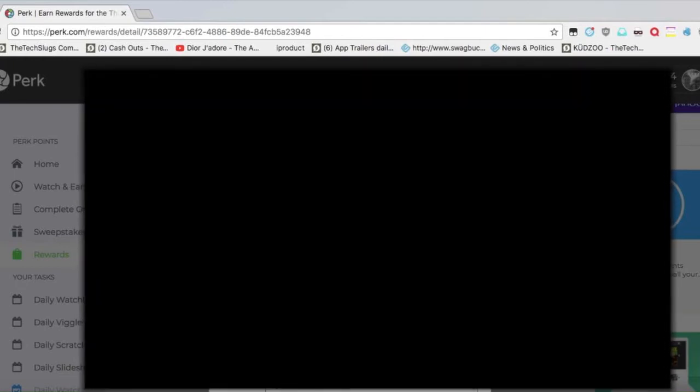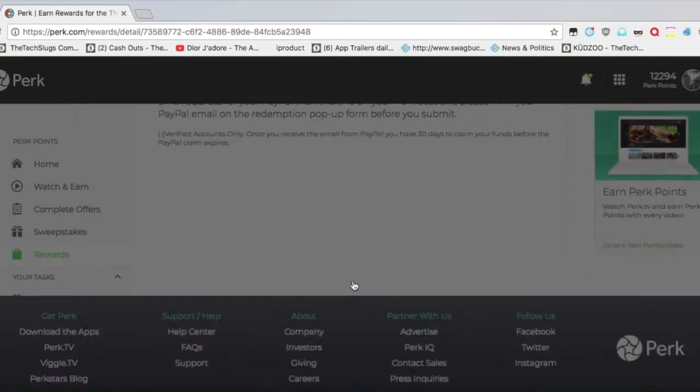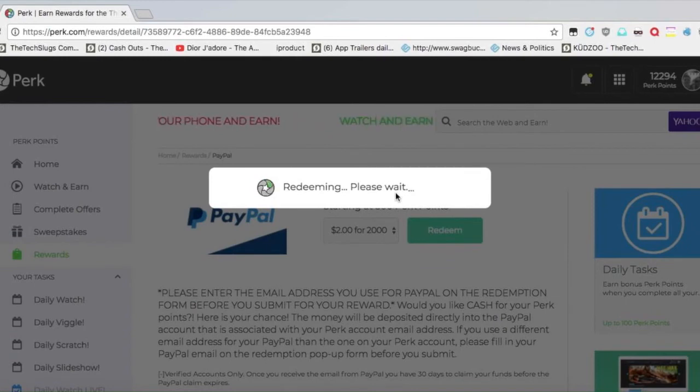You're going to be seeing my email, which is going to be blared out, but you want to make sure this is the email you want to get paid with. I'm going to be blaring out pretty much every piece of information on this page right here. And then you press submit. It says redeeming, please wait.